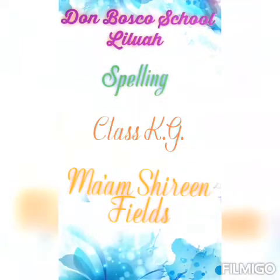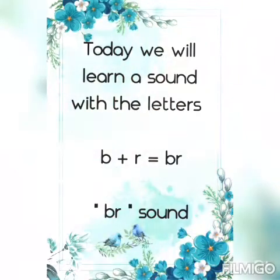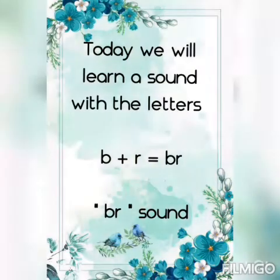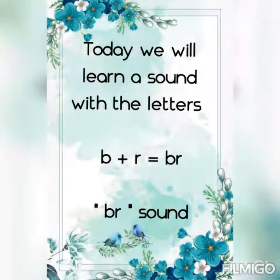Hello and good morning boys, and welcome to your spelling class once again. Today we are going to learn a new sound with the letters B and R. The letters B and R put together make the brr sound. Repeat with me: brr sound. Now let us learn some new words with the brr sound.